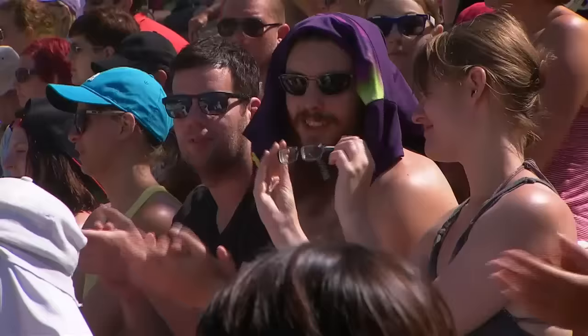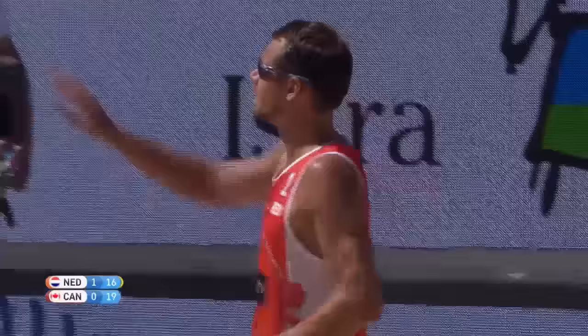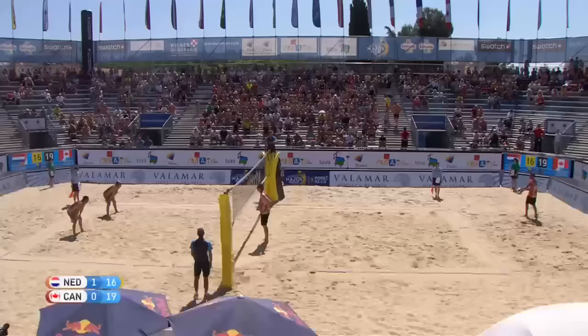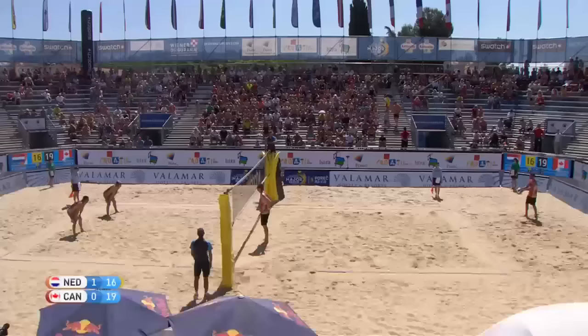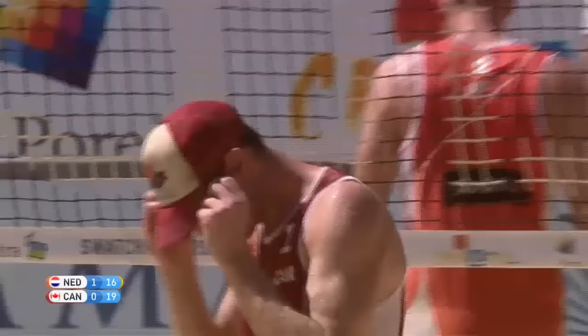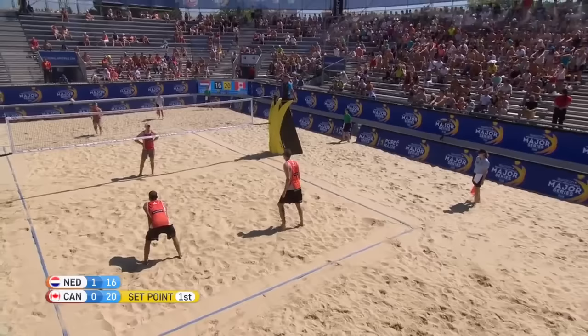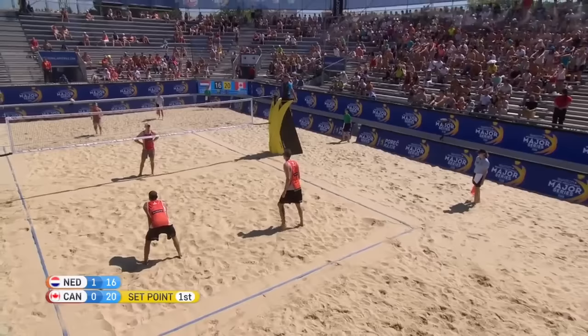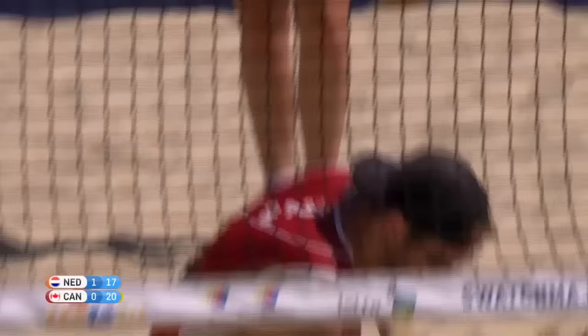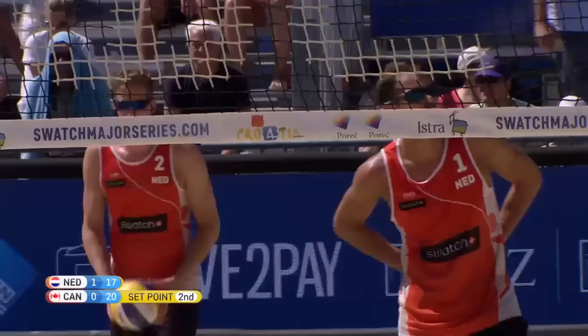This is the point now where Canada need to dig deep and save the second set to keep the semi-final rolling into a third. Here is the Dutch captain Reinder Numidor with service. Schachter sets for Binstock — Binstock puts the ball — it is set point for Canada! That's a huge point — that's why they called the timeout. Sam Schachter with service for Canada. Numidor is at the net and they pull one back — 17-20 — but still set point for the Canadians. Varenhorst with service — set point number two for Canada. A good dig from Numidor and they get another one back. Pressure is on Canada now.